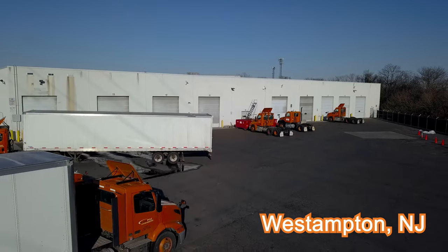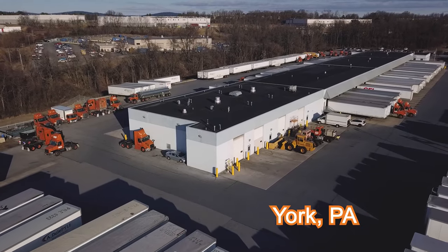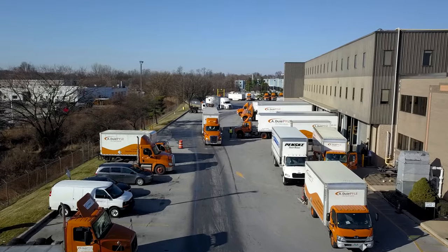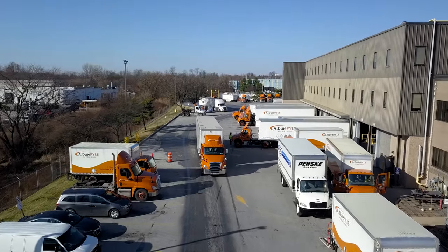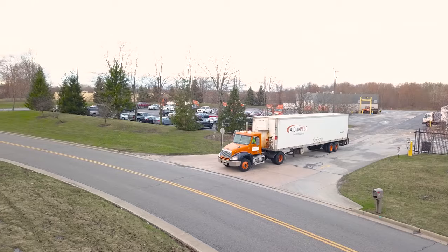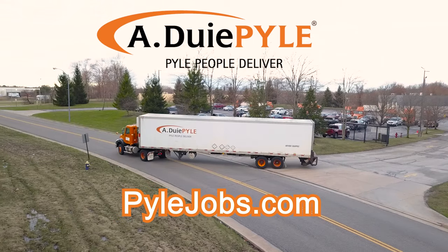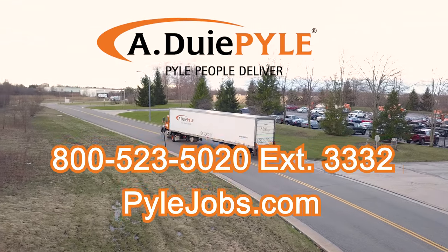With over 20 shops across the northeast and the country, we may have a diesel tech opening near you. Family owned and operated since 1924, A. Dewey Pile is large enough to give you job security, but small enough to know your name. If you think you have what it takes to be a fleet tech with A. Dewey Pile, call me, Frankie Lewis, at the number shown, or visit PileJobs.com.